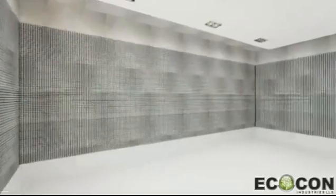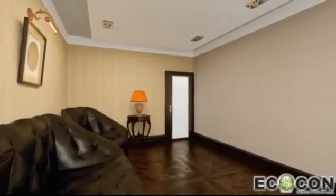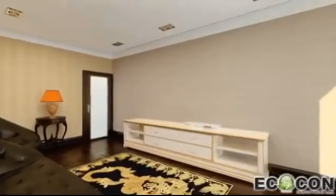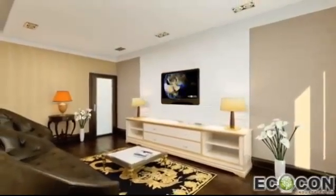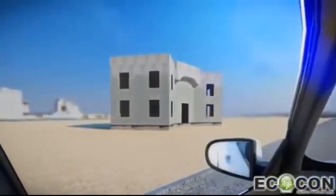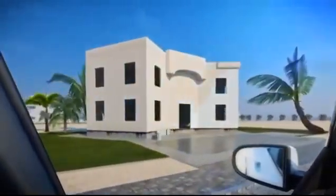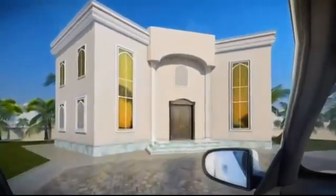Advantages of ECOCON materials and construction system create an oasis of comfort living. Our technology is in high demand worldwide and applicable in all environments. Outstanding qualities of our technology allow you to build a house in a few days with all the features of up-to-date, affordable and eco-friendly living.